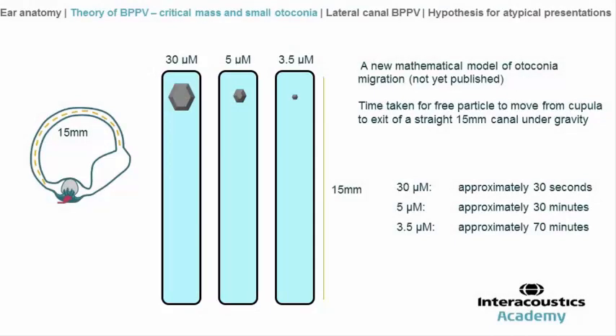Two years ago, we worked with a laboratory specialized in fluid mechanics to create a new mathematical model studying the speed of particle displacement thanks to gravity in a straight canal placed in a vertical position, 20 mm long. It shows that a 3.5 µm particle needs about 70 minutes to travel from the cupola to the exit of the canal. For the same trip, a 30 µm particle takes about 30 seconds, and a 5 µm particle takes about 30 minutes.